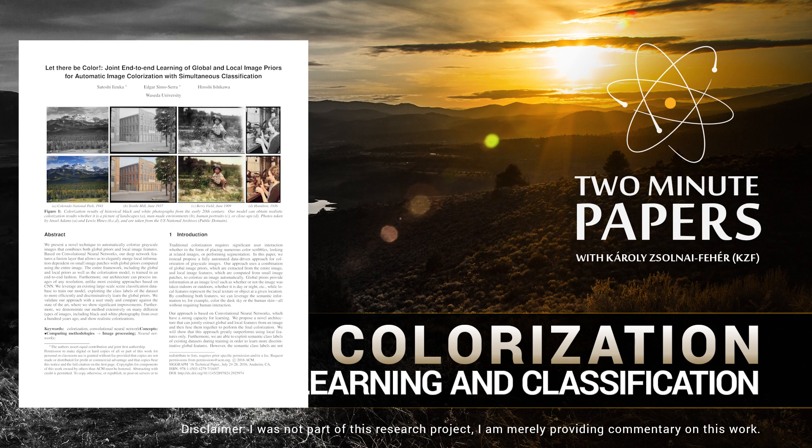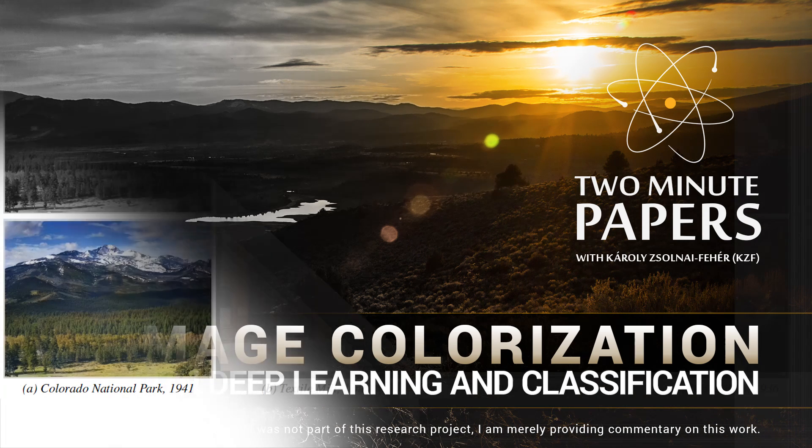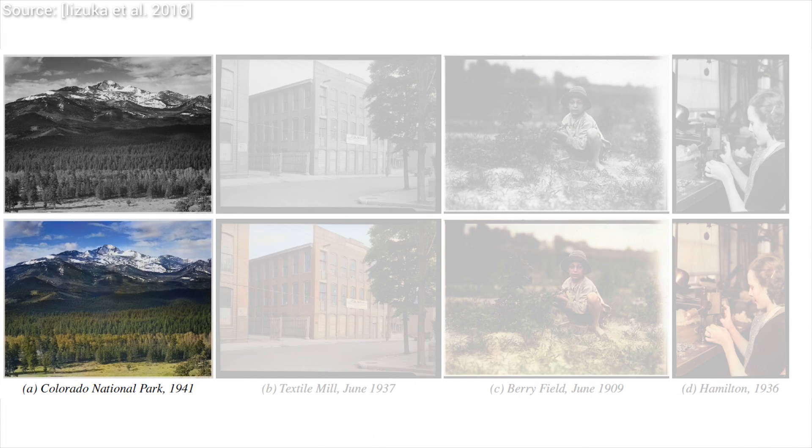Dear Fellow Scholars, this is Two Minute Papers with Károly Zsolnai-Fehér. This work is about adding color to black and white images. There were some previous works that tackled this problem, and many of them worked quite well, but there were cases when the results simply didn't make too much sense.